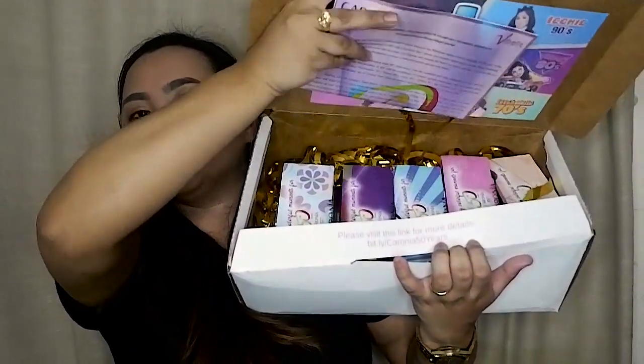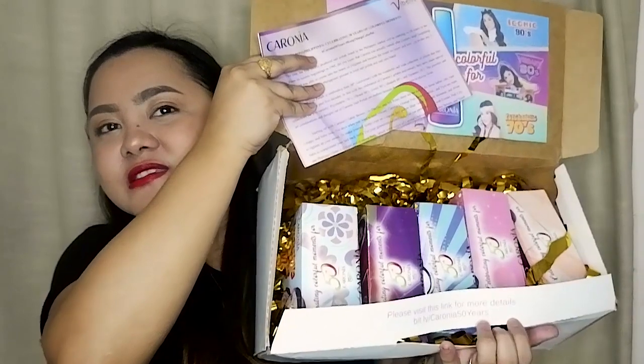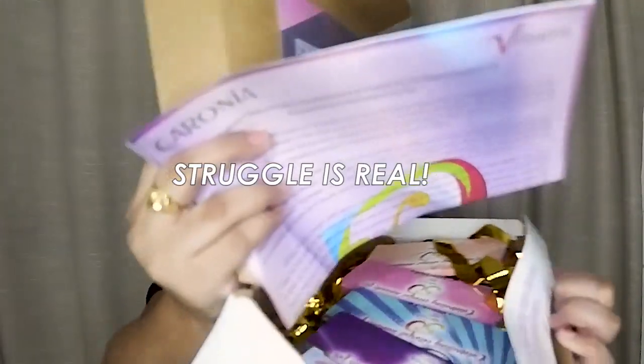There's a letter inside, and there are 5 boxes. Inside we have 5 different sets: the Psychedelic 70s box, the Vibrant 80s box, the Iconic 90s box, the Modern 2000 box, and the Dynamic 2010 box.